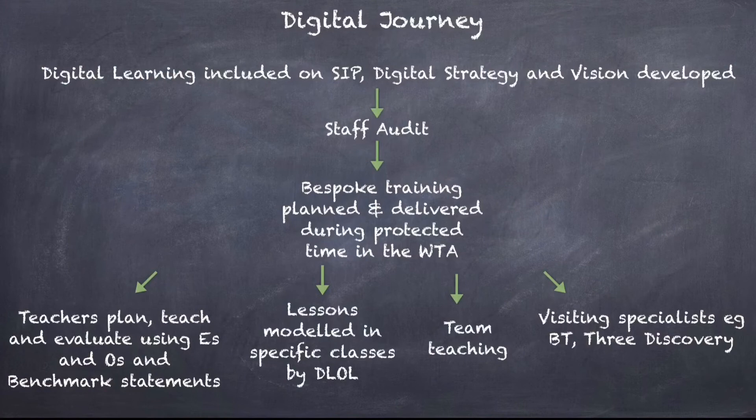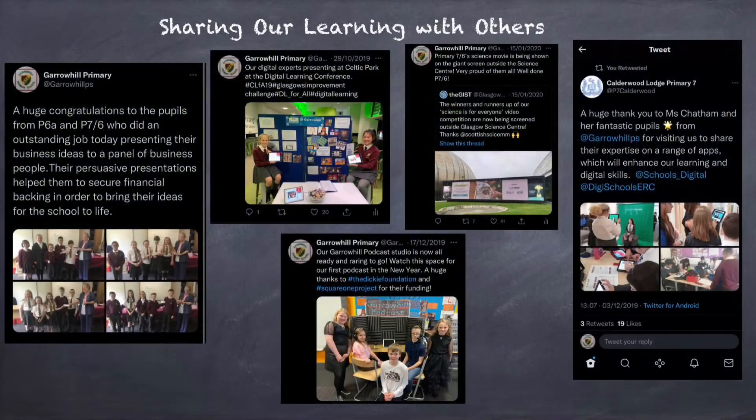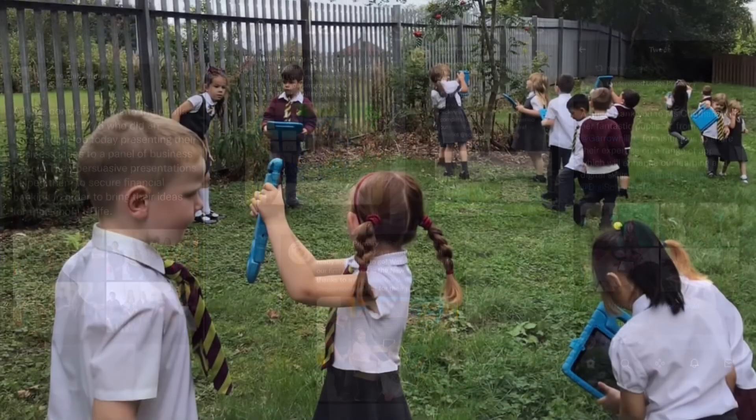In Garrowhill we continually evaluate the effectiveness of our approach to digital learning. Our Digital Learning lead has worked with staff in all classes in the school, team teaching to share coding apps with classes and staff and develop skills and staff capacity. Feedback from staff gathered in surveys has shown increased confidence in the use of iPads and digital technology following input at collegiate events.